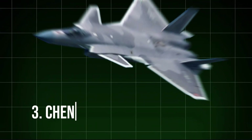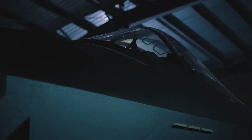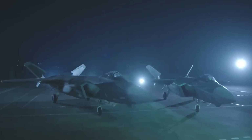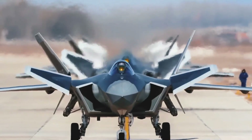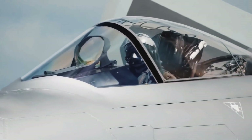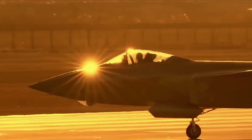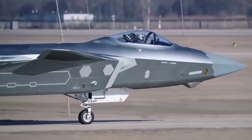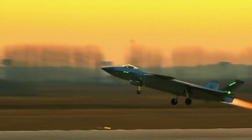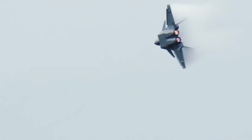3. Chengdu J-20 Mighty Dragon. China's Chengdu J-20 is the premier stealth fighter of the People's Liberation Army Air Force, making China one of only a few nations with an operational stealth fighter. The J-20 is designed for long-range missions, utilizing a combination of radar-absorbing materials and an internal weapons bay to minimize its radar cross-section. It is equipped with cutting-edge avionics, an infrared search and track (IRST) system, and data link capabilities that allow it to engage in networked combat.